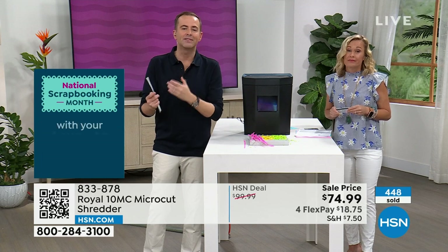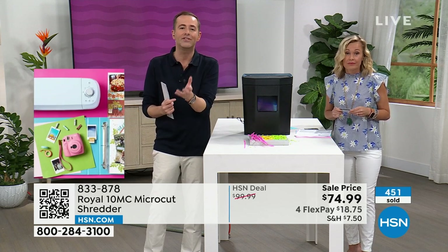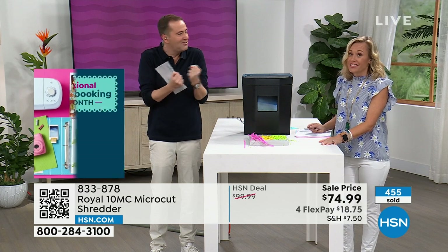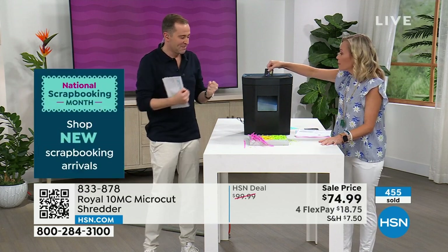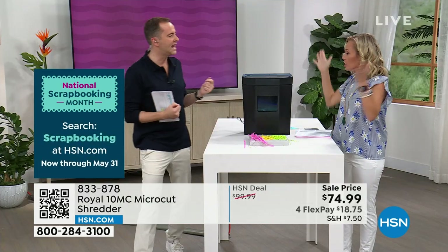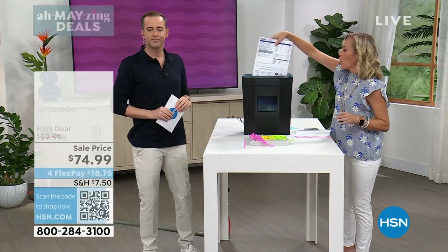Maybe 10 years ago you had a shredder that drove you crazy — got jammed, stuck, screamed at you. That's not the same with this. Look at this credit card going right in the middle. Done. It's gone. Protect it — you can take up to 10 pieces at one time, pop them in, and they're all done.